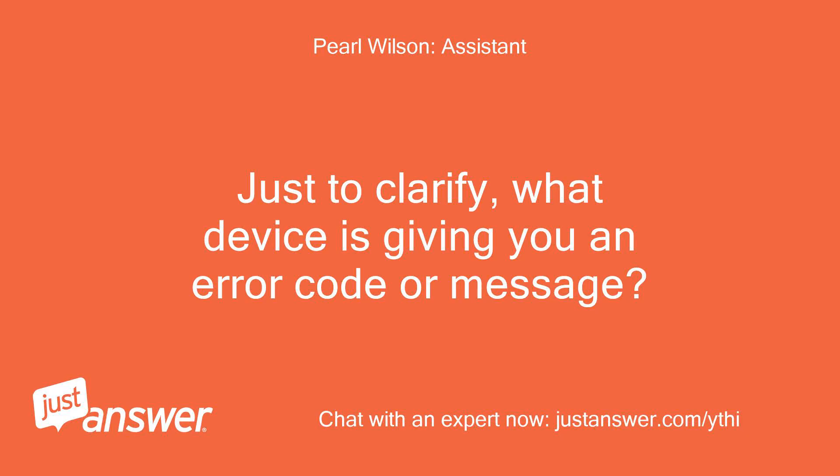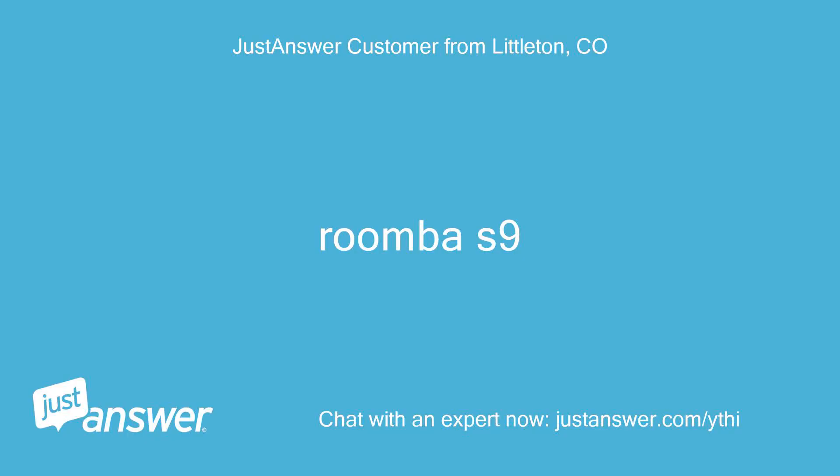Just to clarify, what device is giving you an error code or message? Roomba S9.